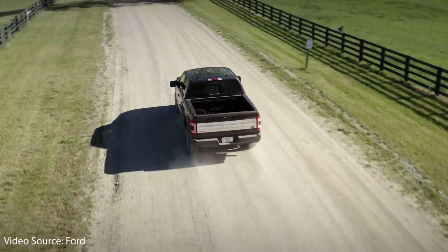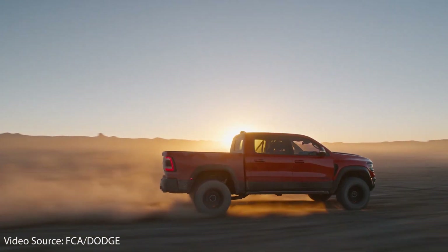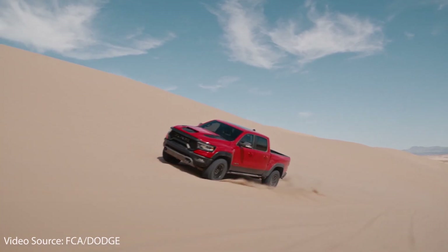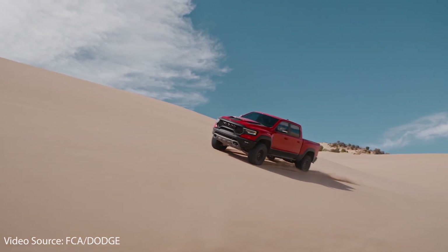Another reason why I believe the Rivian R1T will do really well is that it falls into one of the biggest segments of the US auto market. For instance, the leader in trucks — Ford — sold around 1 million trucks in 2019. Rivian is targeting not just the truck market but more the adventure truck market, where the Jeep Gladiator, Ford Raptor, and Ram TRX fall, and these trucks are even more lucrative because the price and margin are quite a bit higher for manufacturers. The truck market is very large, and there's plenty of room for both Tesla and Rivian to succeed. Rivian will help take market share from the Ford Raptor and the Ram TRX, and from Ford and Dodge.